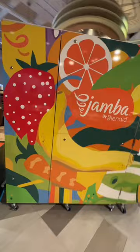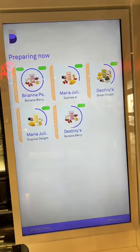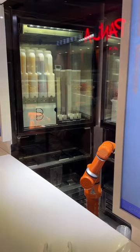You can order from your phone or a tablet. Smoothies can be customized. An order screen lets you know what the robot is working on next. Various cameras inside let the robot see ingredients.